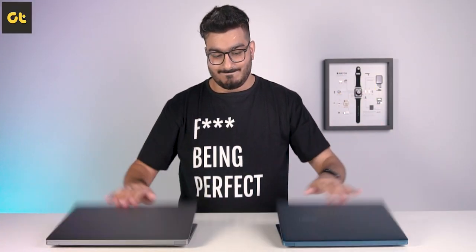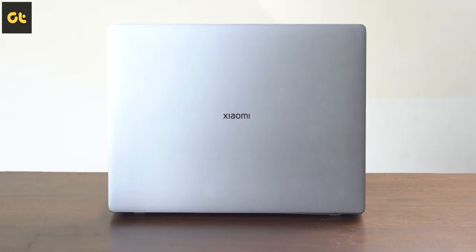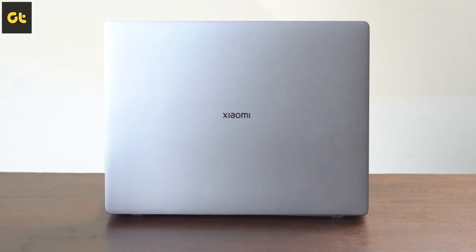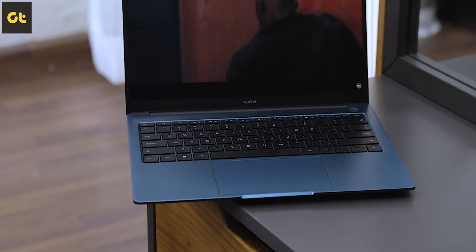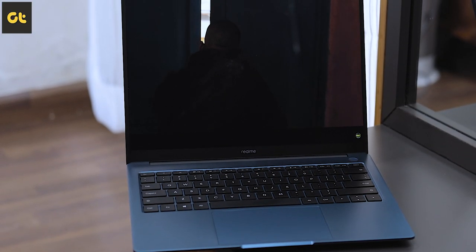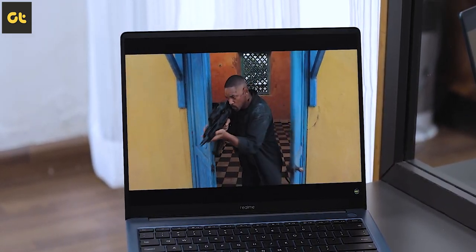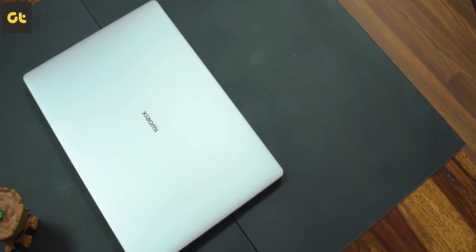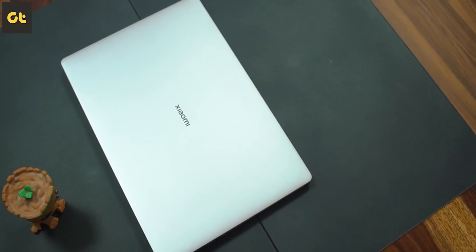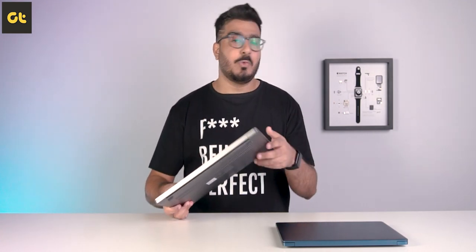Let's start with design. Both laptops follow a minimal design with just the logos on the back plate, and they both feature a robust metallic body with CNC cutting — they both feel super premium. The Realme Book Slim is a 14-inch laptop, which means it's lighter and more portable overall. The Mi Notebook Ultra at 1.7 kg isn't exactly heavy, but I would much prefer carrying the Realme Book in my backpack.